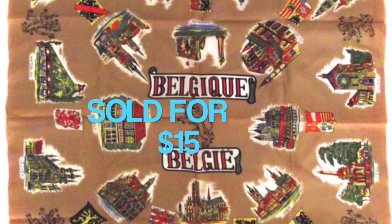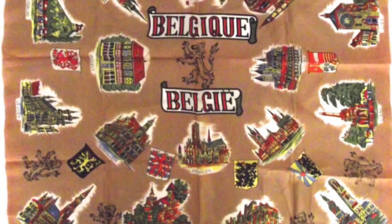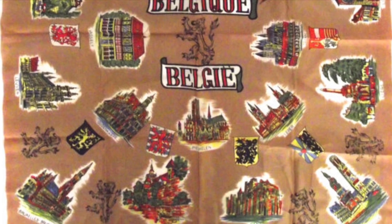This is a vintage souvenir scarf from Belgium — a pretty cool scarf because it has illustrations of different sites in Belgium all over it. It sold for $15 and this was my second international order of the week.